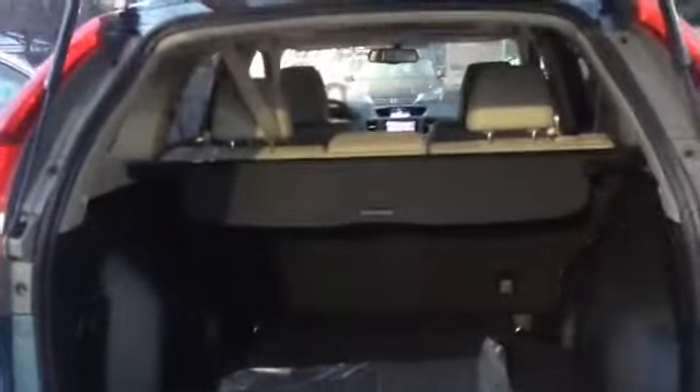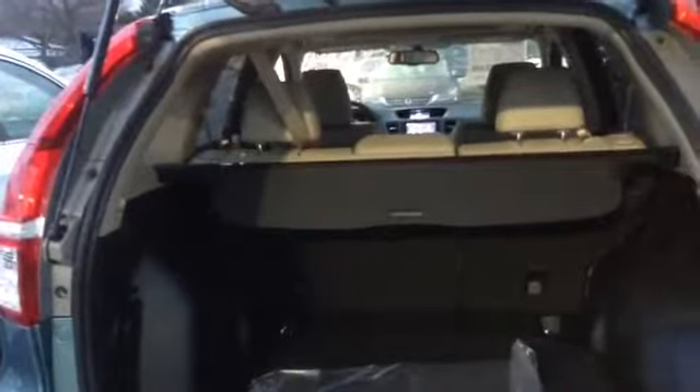But let me continue over here to the back end. Just a great vehicle. Tons of room. Seats fold down flat, so anything you might want to do with it, you have the availability to do so.